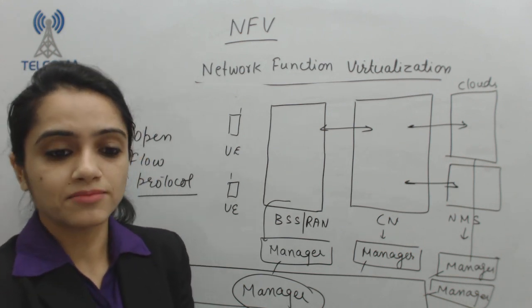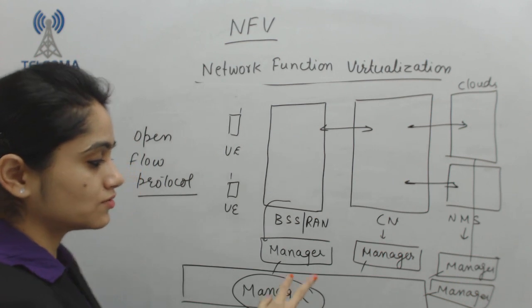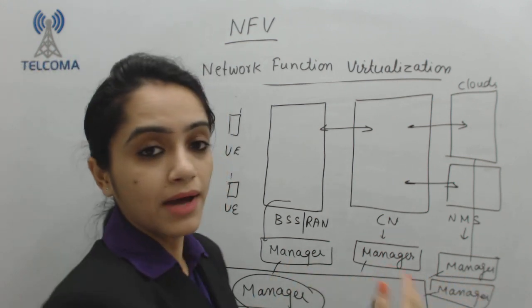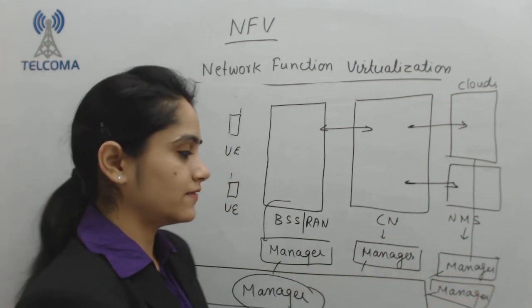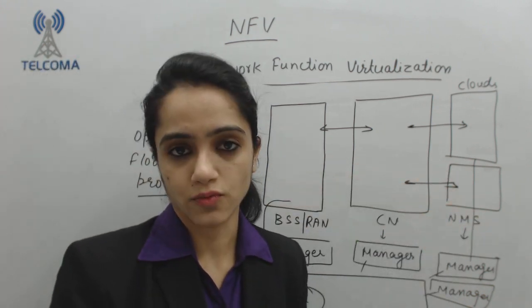This OpenFlow protocol will make communication between each manager possible. That means why we require Network Function Virtualization — because we are going to reduce the number of network managers in a system and we are clubbing them into one unit that will manage each and every entity in the network.